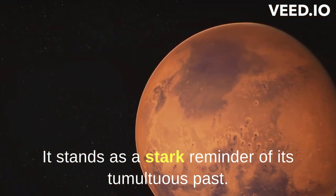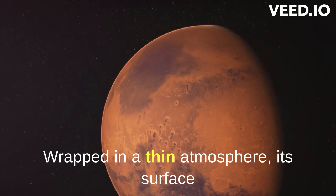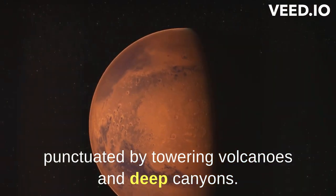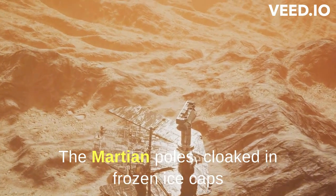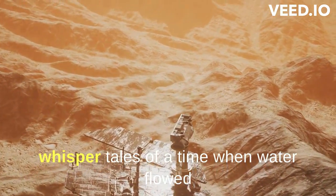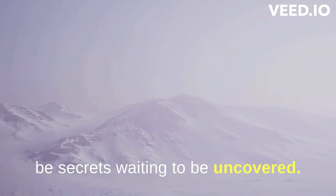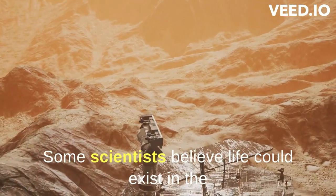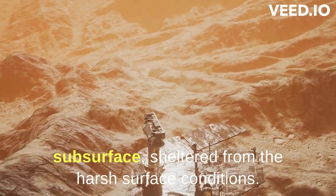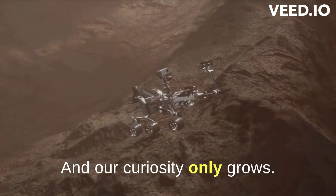Today, it stands as a stark reminder of its tumultuous past, wrapped in a thin atmosphere, its surface punctuated by towering volcanoes and deep canyons. The Martian poles, cloaked in frozen ice caps, whisper tales of a time when water flowed freely. Beneath this barren landscape, there may yet be secrets waiting to be uncovered. Some scientists believe life could exist in the subsurface, sheltered from the harsh surface conditions, and our curiosity only grows.